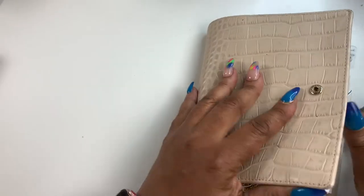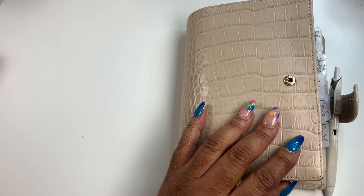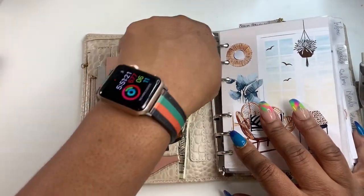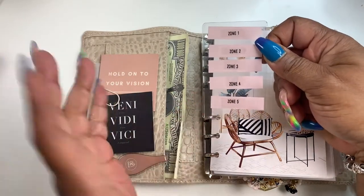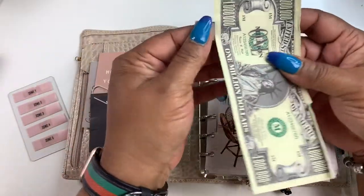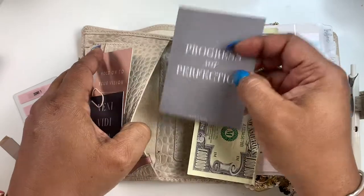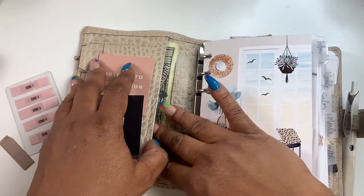I will definitely go through all the details. I'll try to list most things at the bottom, but if there is a question about anything you see in here that you would like more information on, feel free to hit me up and I will definitely let you know. I do change some things out kind of bi-weekly, monthly, especially to try to keep her as slim as possible, but sometimes I just can't.